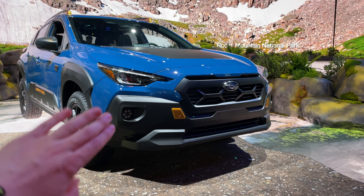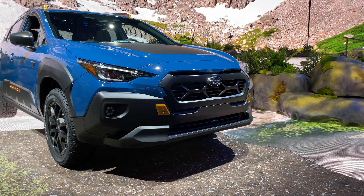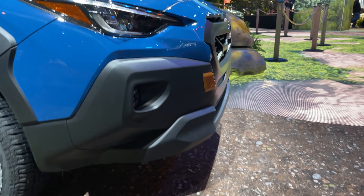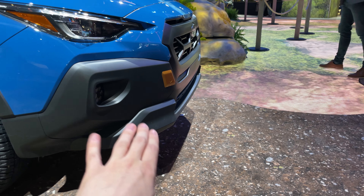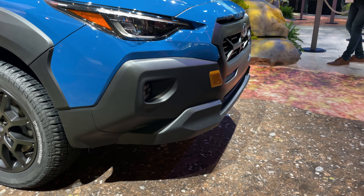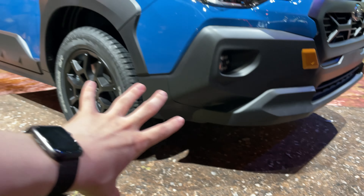Up front we're also getting a significant amount of body cladding, and the whole bumper has been re-sculpted to improve the approach and departure angles. You can see that curved-in section here, though it's still sticking out a bit due to all the cooling requirements up front. Underneath there is some additional body cladding as well, and the CVT has been strengthened to provide better torque and a better gear ratio for off-roading.